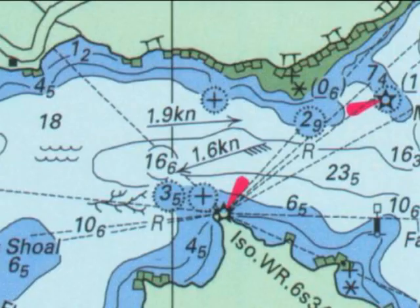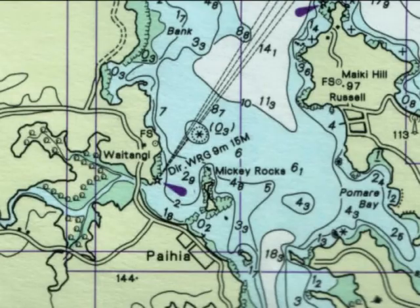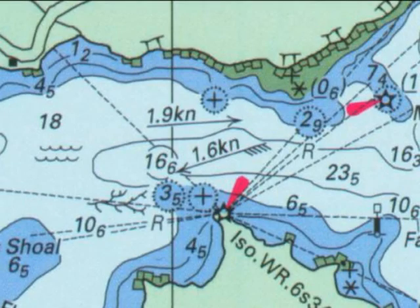As well as knowing what the buoys indicate, using this information in conjunction with your chart is essential.